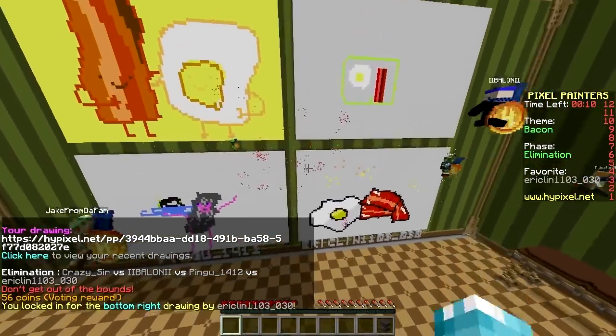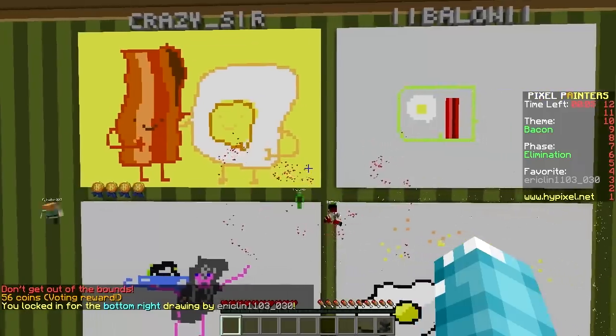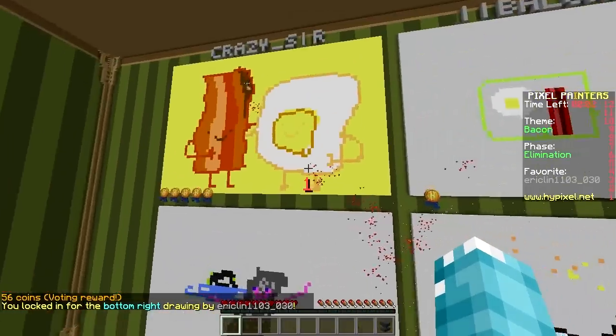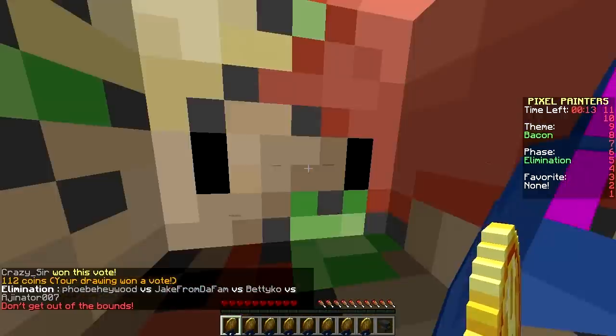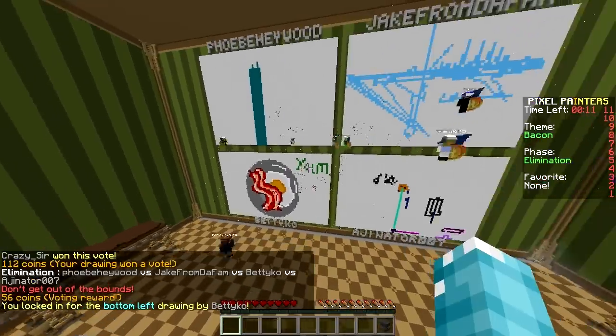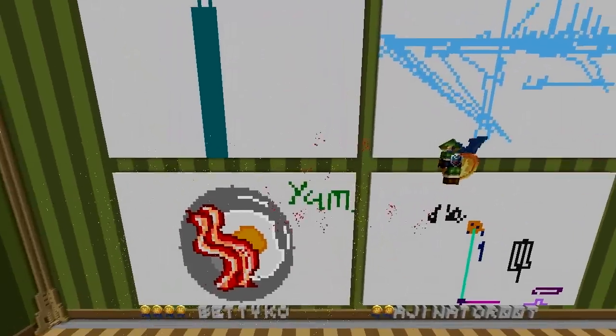Oh damn, that's pretty good! Yeah, the bottom right one is pretty damn good, but you are winning! Congrats baby, I can see how the face is adding - it's a bit like Adventure Time. Bottom left - amazing! Oh my god, it's shiny! How did you do that? Bacon is shiny? You cheated!